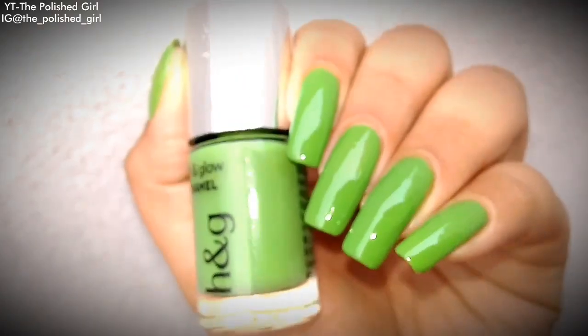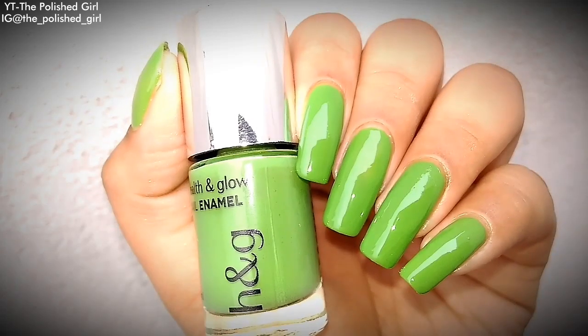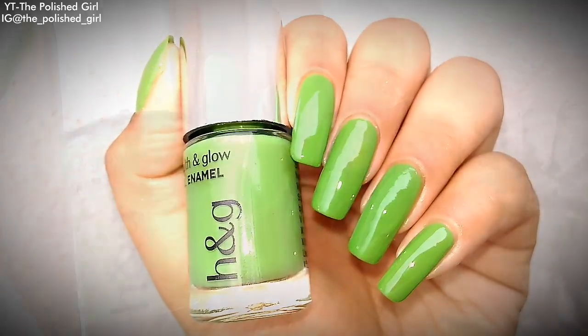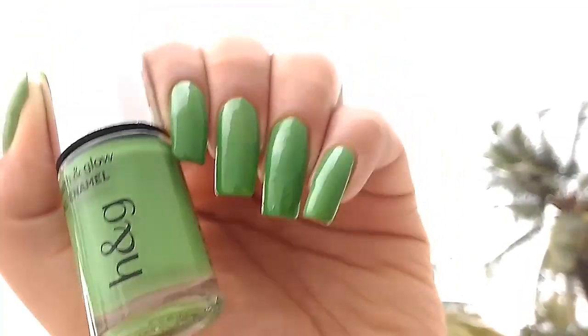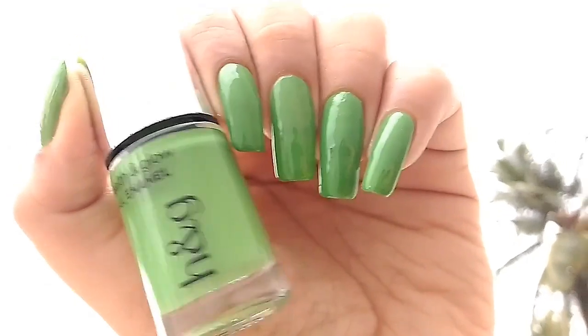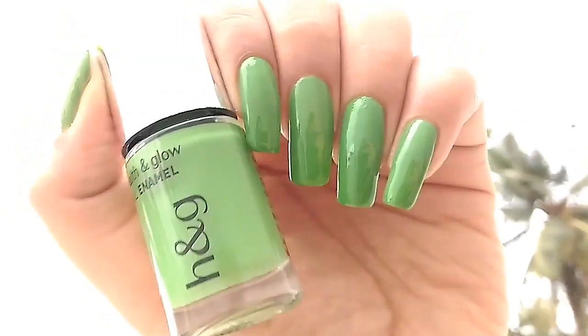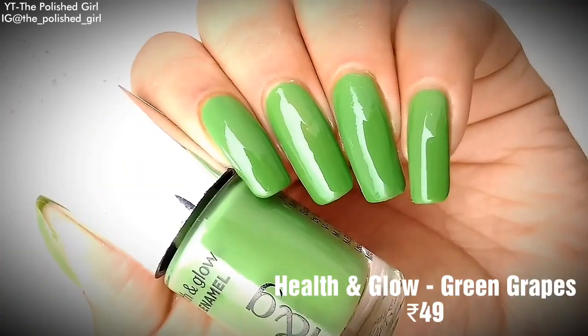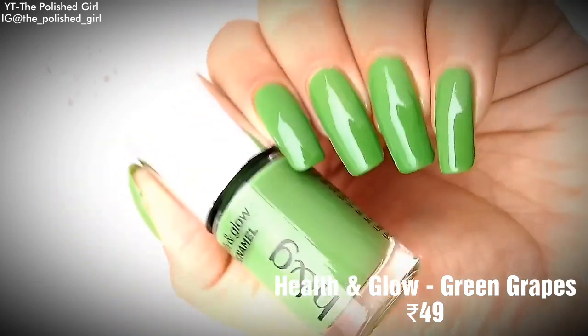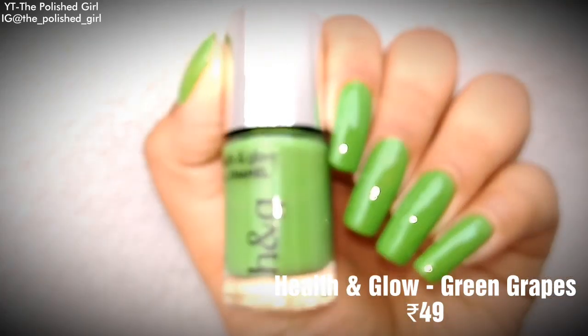We have Green Grapes from Health and Glow at 49 rupees — a really beautiful strong yellow-green, sometimes called a pear green. This is probably the most affordable polish in this video.